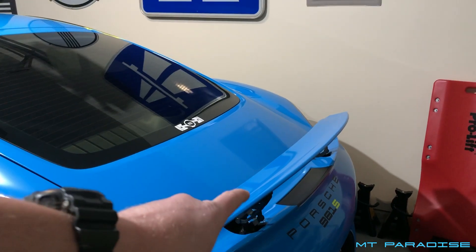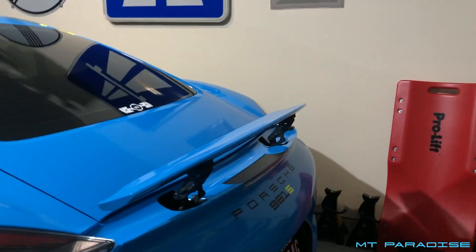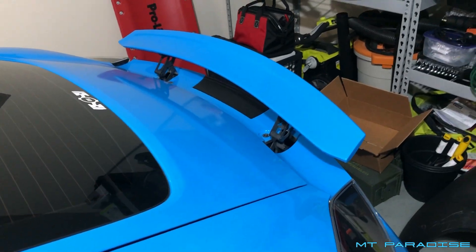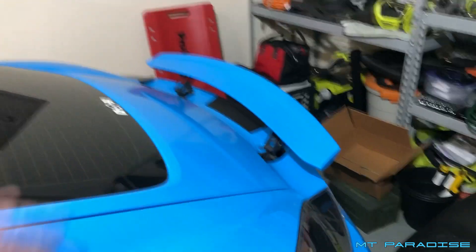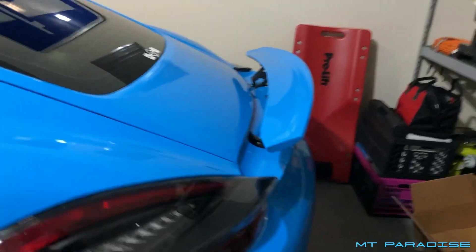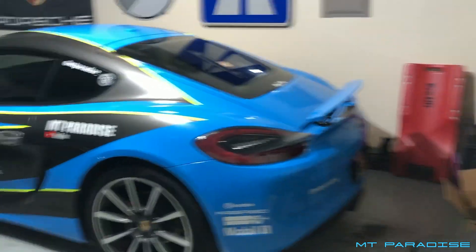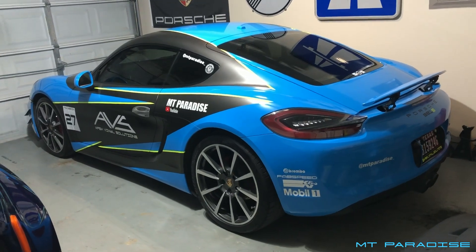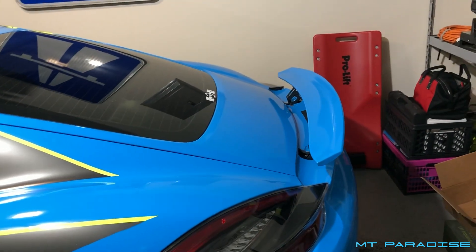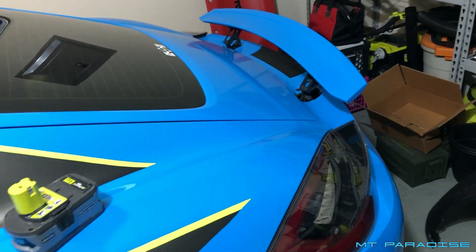Another big question is about the wing. People see it sitting flush and ask if it's active aero — does it move automatically? The answer is yes. The wing can go up and down automatically; at around 60 miles per hour on the highway it raises up, which I absolutely love the look of. You'll always see me with the wing up because with it down it just looks plain and boring. If I want to, I can also manually raise and lower it with a simple push of a button.